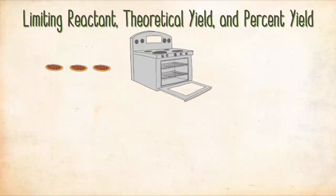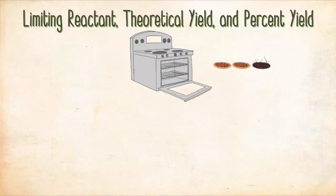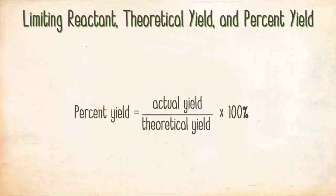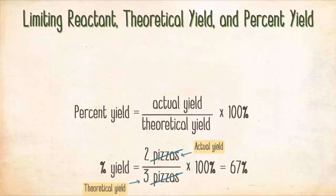Suppose you prepare your three pizzas and one accidentally burns in the oven. Even though your theoretical yield was three pizzas, you ended up with only two. Your two pizzas would be your actual yield. The percent yield is the percentage of the theoretical yield actually produced — in this analogy, two divided by three times 100% equals 67%.